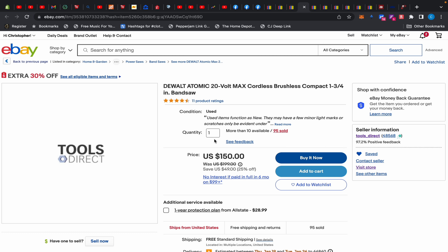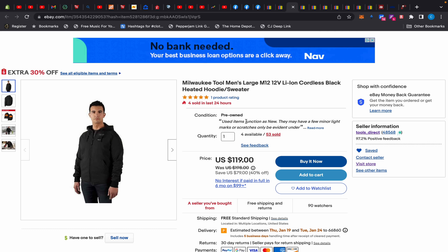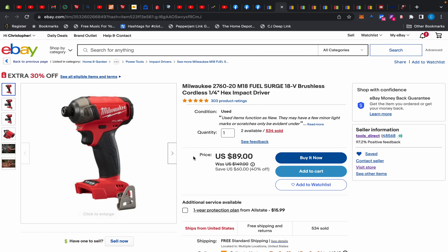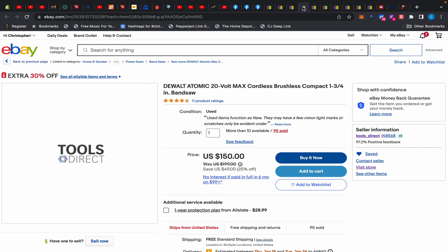Inspect everything immediately when you get it. Make sure it works, and if it doesn't, think outside the box — they'll give you some money back if it's not right, or you can return it. With the DeWalt and Ryobi stuff there are no warranties, but Milwaukee items will have warranty coverage because Milwaukee does not require a receipt. They go by serial number, look at the manufacturer date, and give you a five-year warranty based on that.